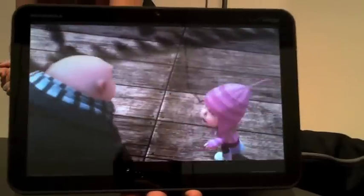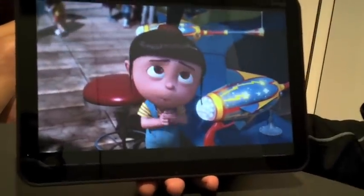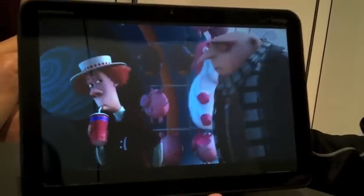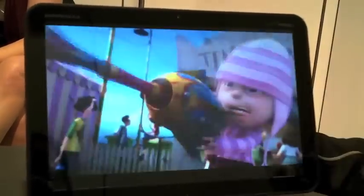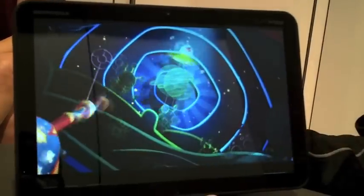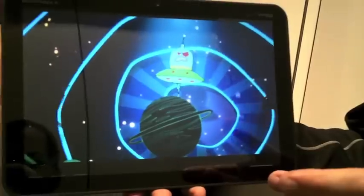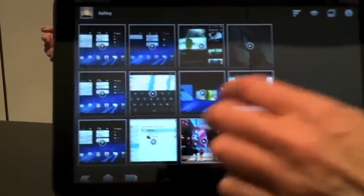First, we're playing back a video movie here. This is a 10.1-inch HD display — it's like ripping your HD plasma off the wall, putting it in the palm of your hand, and playing a movie back. We can render these graphics so beautifully and crisply, both because of that display and because of the dual-core processor, plus one gig of RAM memory.